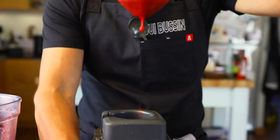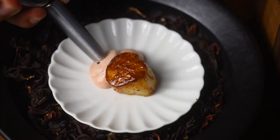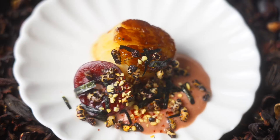Beautiful. This is it. I just made a scallop dish that I'm going to make at a pop-up dinner for 35 different YouTubers, and I want to show you how I made this dish.